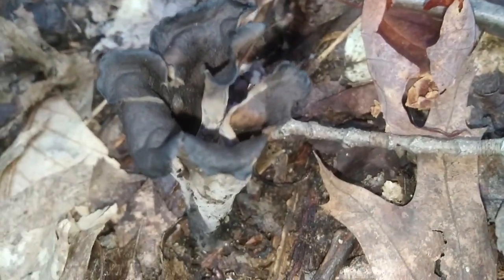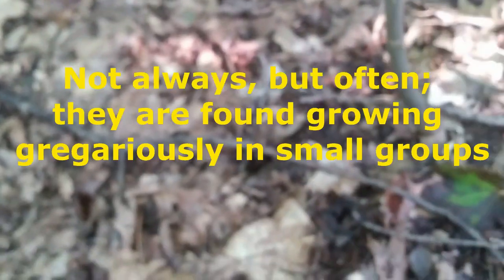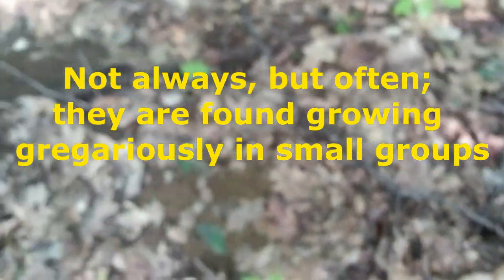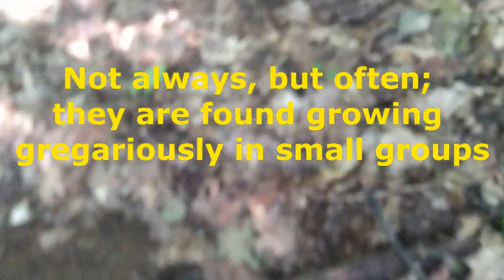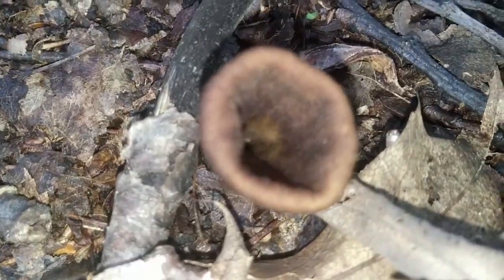They're completely hollow. Here's one of the older ones. Once you do spot them, you want to have yourself a good little look around, because they do tend to grow — I wouldn't say abundantly — but here's another older one, and there are some nice ones right here.